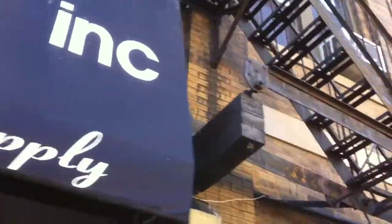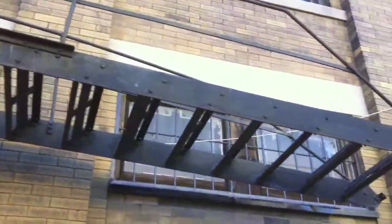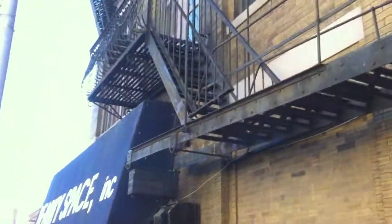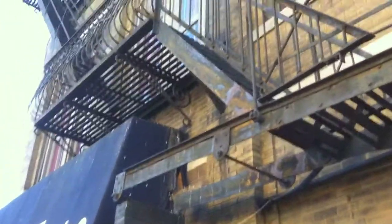The last thing this fire escape doesn't have is a release arm. A release arm is very important — it stops people from breaking into the building, because right now I can grab this, jump up, pull it down, and break into the building. But if it has a release arm, I can't pull it down. So the release arm first acts as an anti-theft device.